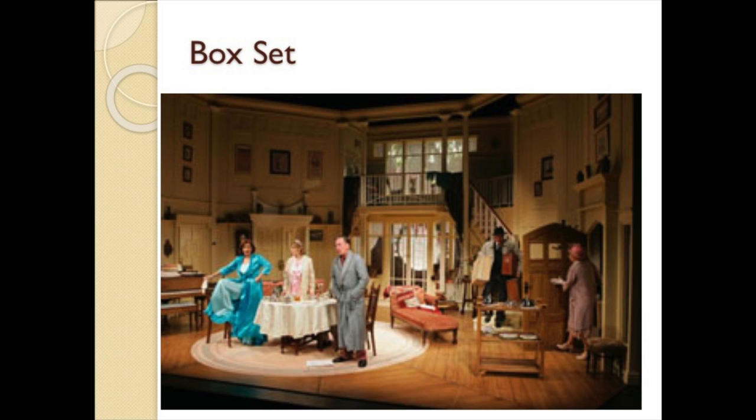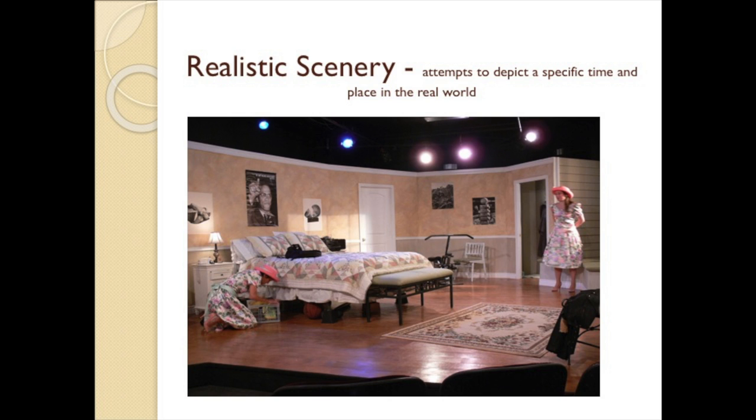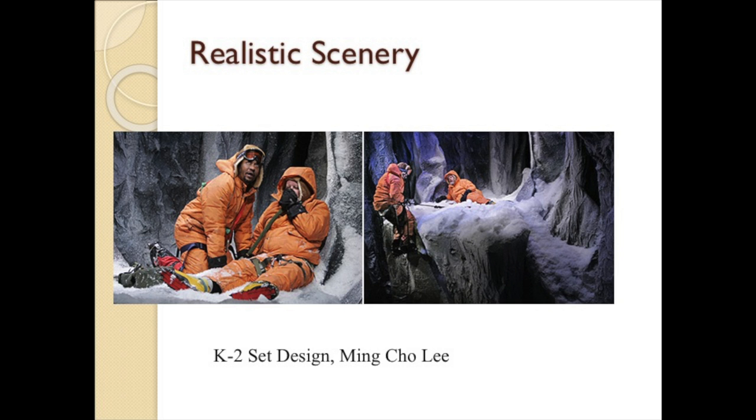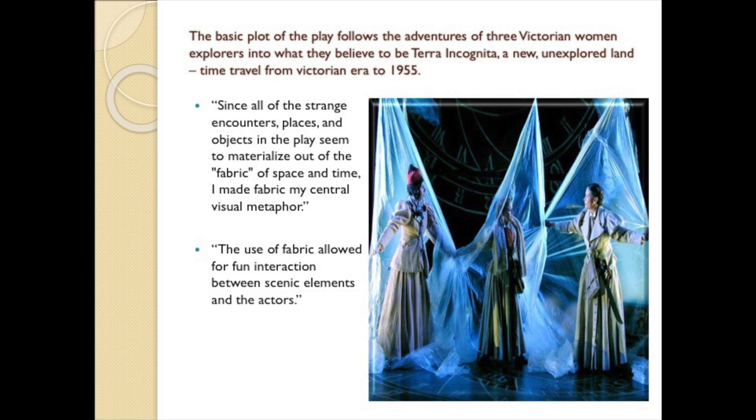Modern scenery is generally either realistic or metaphoric, or a combination of the two. Realistic scenery, as depicted here, attempts to depict specific time and place in the real world. Metaphoric scenery favors visual images that seek to evoke the production's intended theme, mood, or socio-political implications. Metaphoric scenery tends to remind us that we are in a theater and generally intends to draw us into the play's larger issues. It tends to be more conceptual than literal, more theatrical than photographic.